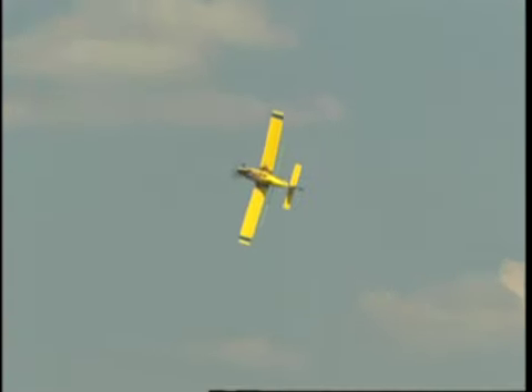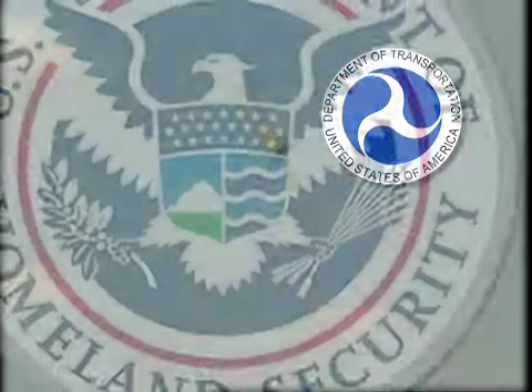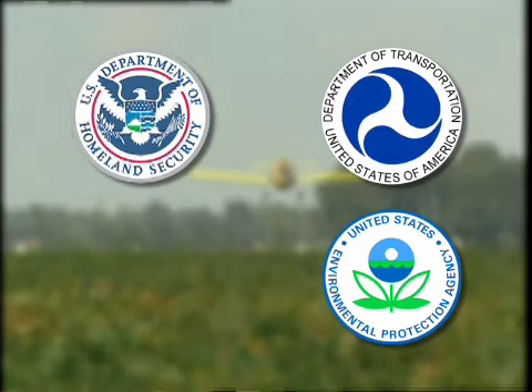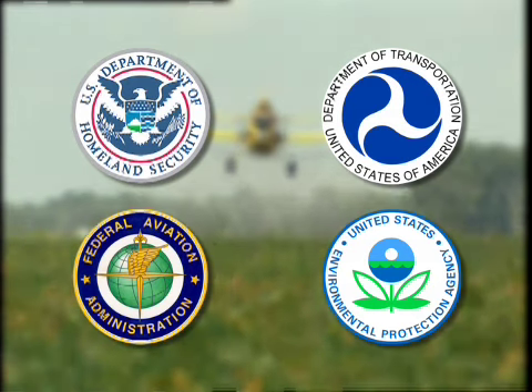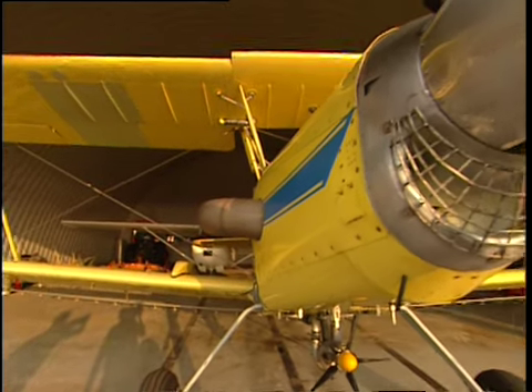Aerial application in the United States is a highly regulated industry. Aerial applicators are regulated by the Department of Transportation, the Department of Homeland Security, the Environmental Protection Agency, the Federal Aviation Administration, and State Departments of Agriculture and/or Environmental Protection.